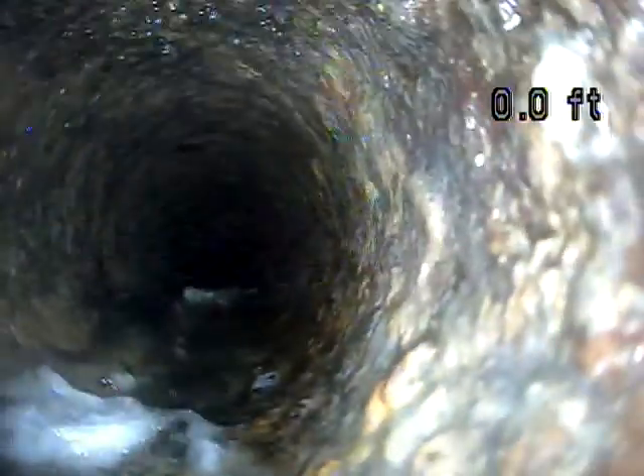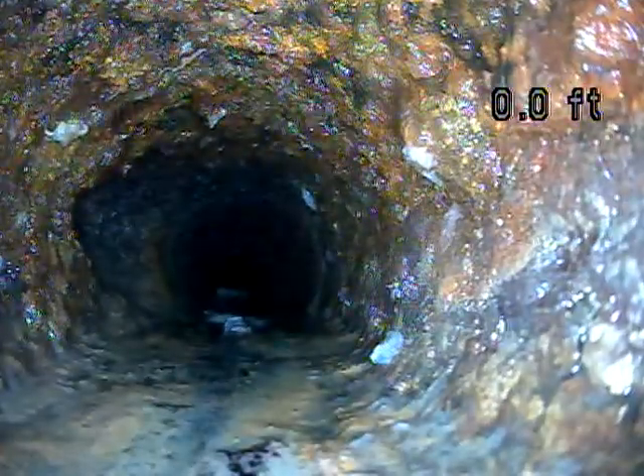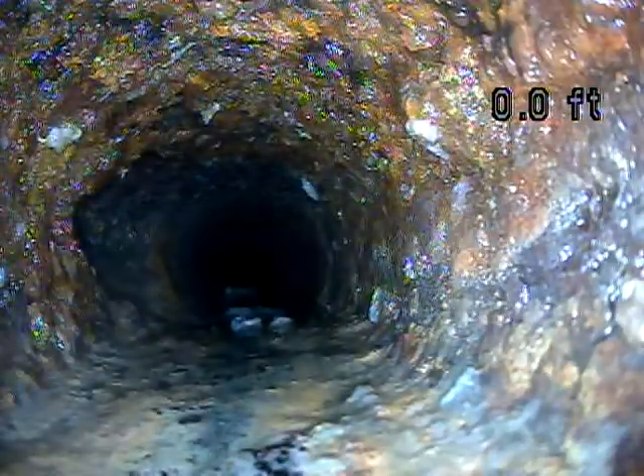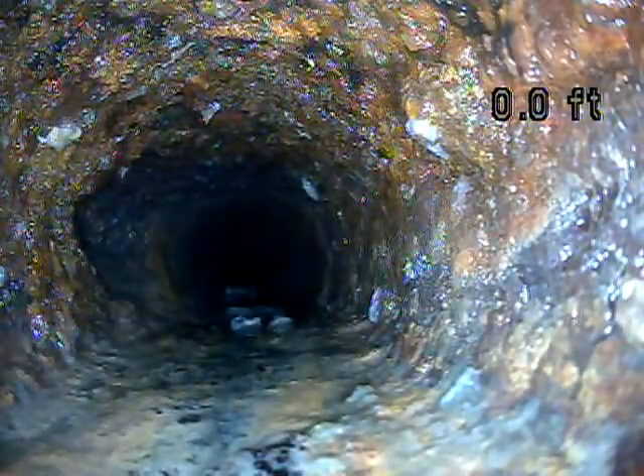It looks like this pipe is transite, which is cement asbestos. This section is looking good — no standing water, just a little bit of waste. Here's a good example of that cast iron again — it looks like it was catching on some debris. You can see some toilet paper caught on it.